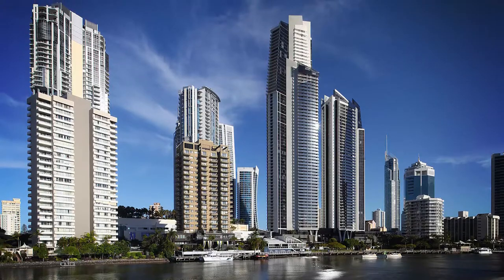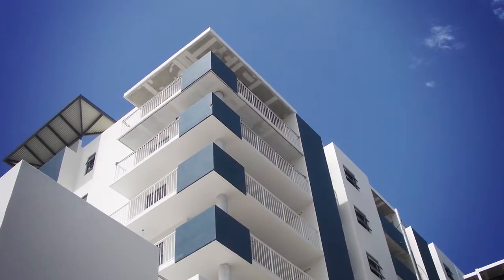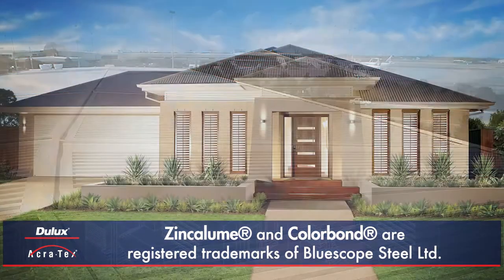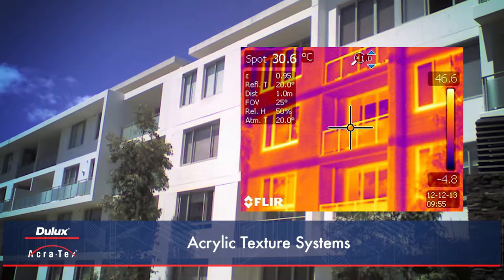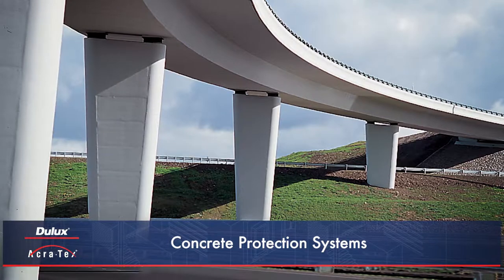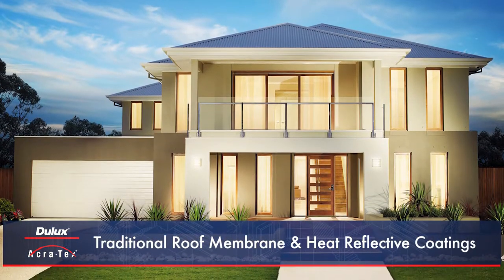Whether it's a multi-storey commercial application or residential dream home, Dulux Acrotex has the performance coating solution to deliver long-term protection to masonry, concrete tile, zinc-alum and Colorbond substrates. Supported with specialised project specification and technical service, Dulux Acrotex provides practical and efficient system solutions to satisfy both the aesthetic and technical demands of your project.